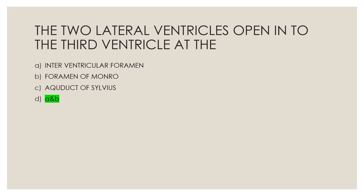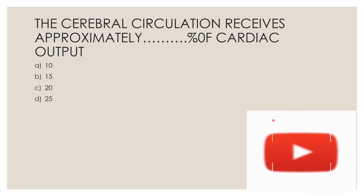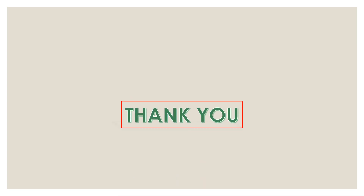Next question: The cerebral circulation receives approximately what percentage of cardiac output? Option A, 10%; Option B, 15%; Option C, 20%; Option D, 25%. Please drop your answers in the comment box. The answer is Option D, 25%. Thank you.